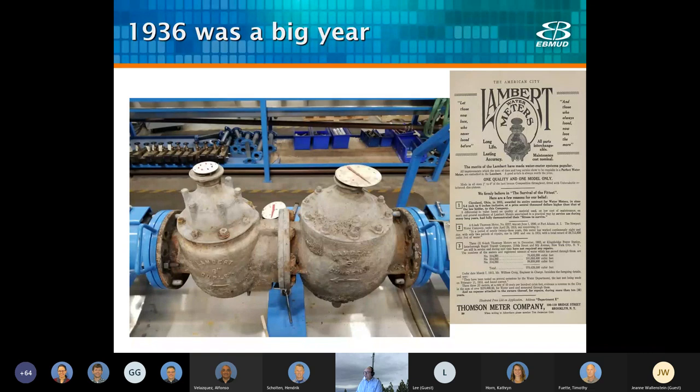From 1936 to 1946, East Bay MUD grew from a population of 517,000 to 850,000, and our demand went from 41 to 110 MGD. This meter in particular is a Lambert meter made by the Thompson Metering Company in 1936. The Lambert meter dates back to 1891, when the Thompson meter company formed with French machinist Frank Lambert as president. Although they were bought out by Neptune in 1925, they continued to make Lambert meters into the thirties, and we still have some others in our system.